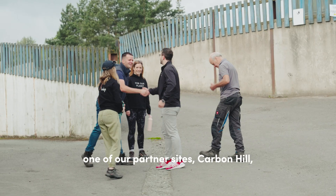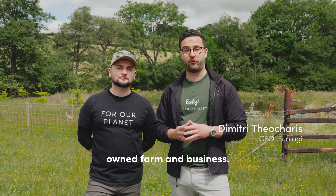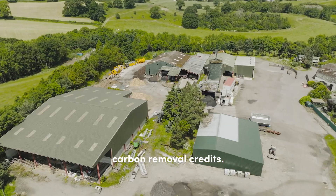We're here in Wales in one of our partner sites, Corbon Hill, which is a brilliant family-owned farming business. Here at Corbon Hill they're using innovative methodologies to create biochar carbon removal credits.